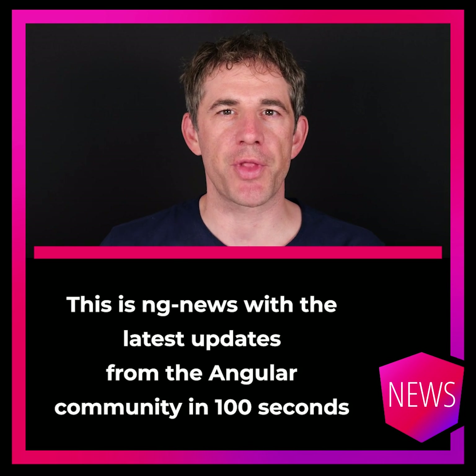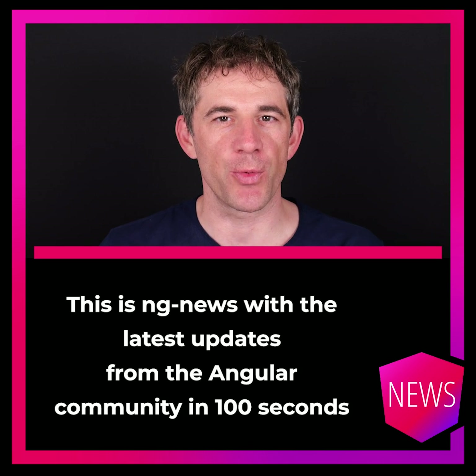Hello, my name is Rainer Hanekamp. This is ENGINE News with the latest updates from the Angular community in 100 seconds every week.